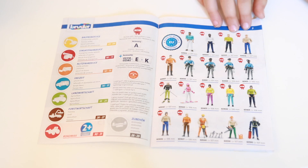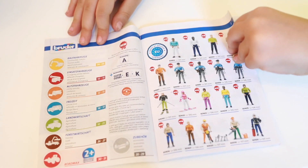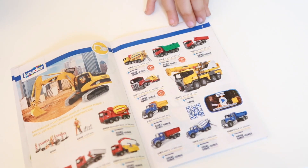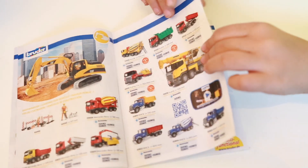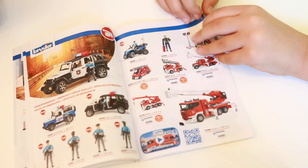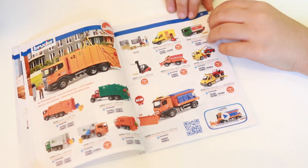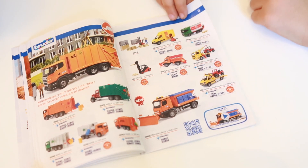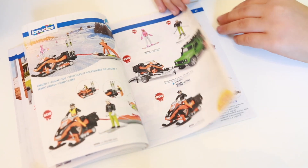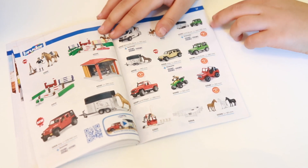In the Bruder collection you can get people and vehicles. You can get construction vehicles and police vehicles, fire engines, garbage truck ones, snow vehicles, and jeeps.